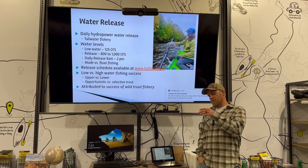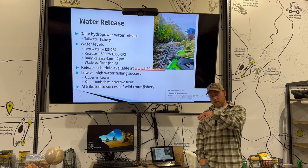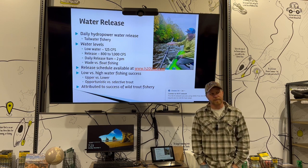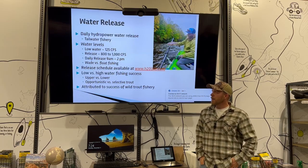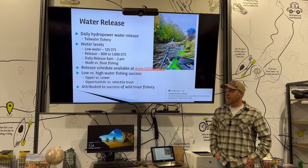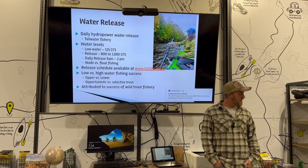At Fife Brook it takes two hours for the water to get to a certain part of the river, and two hours more to get down to another part. I tell the wade guys to go up high in the morning near Fife — water comes on, you jump down a couple miles and have another two hours. The water travels about four miles an hour, so you can fish low water all day at a comfortable wade fishing level.